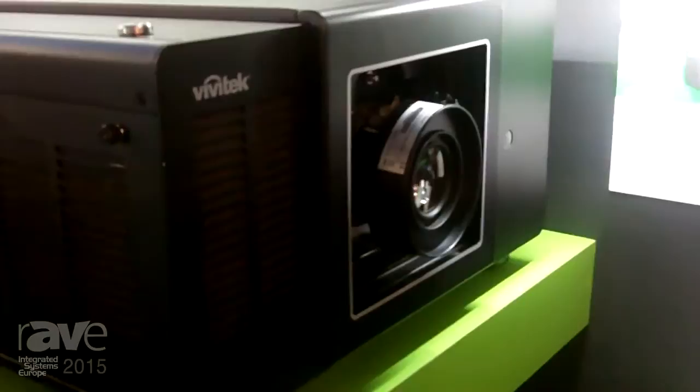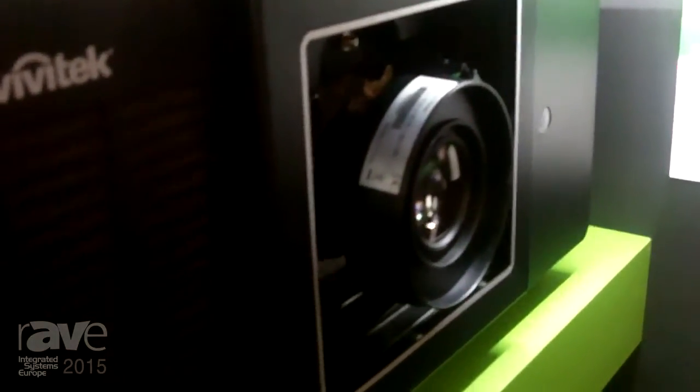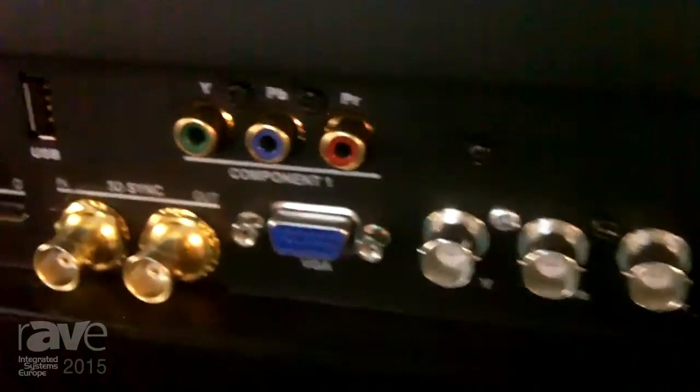It has two lamps and is a 12,000 lumen projector, with a 5,000 to 1 dynamic contrast ratio. We have four optional lenses with throw ratios available from 0.8 up to 4.0.